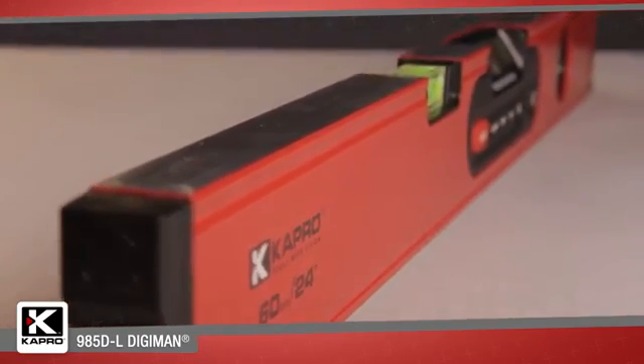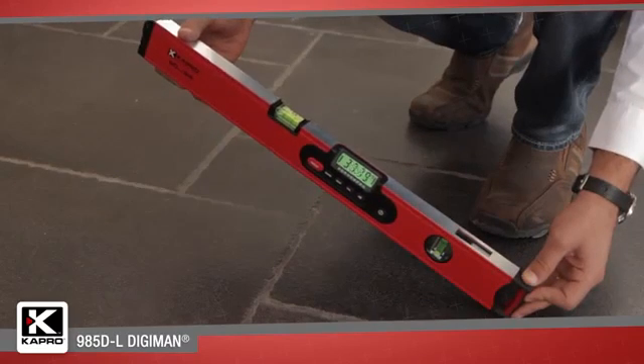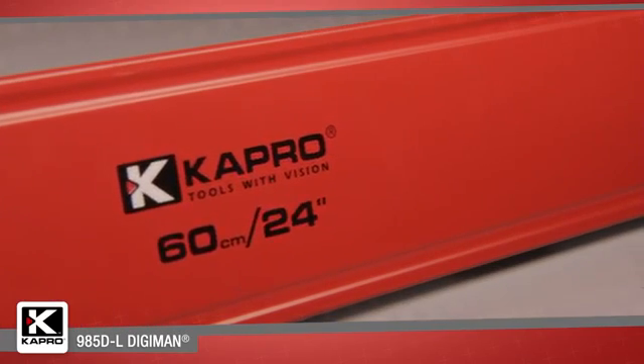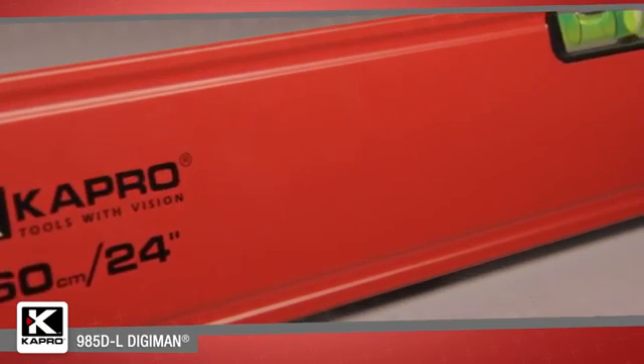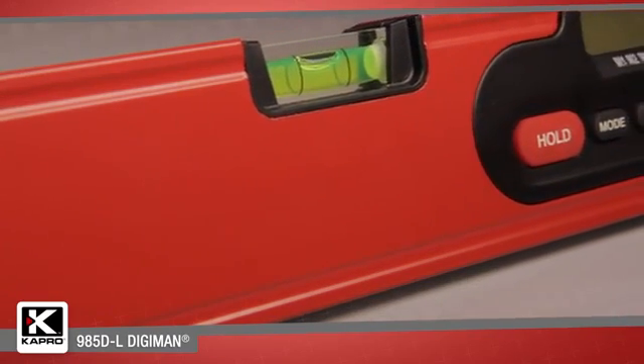This makes the 985DL perfect for measuring slopes like stair and ramp layout, and leveling fixtures in relation to distant points. The 985DL Digiman is available in two lengths: a 24-inch 60-centimeter model and a 48-inch 120-centimeter model.